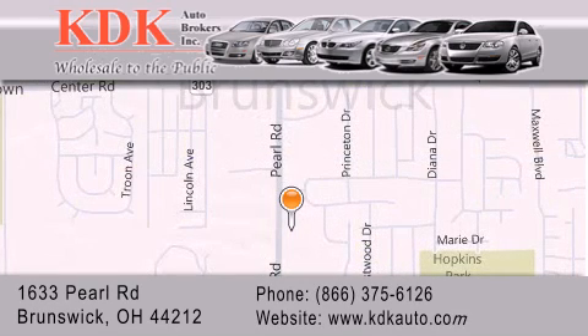For additional information, please visit our website, give us a call, or stop by our dealership. We are conveniently located at 1633 Pearl Road, just one-half-mile south of Route 303, minutes off I-71. We look forward to serving you.